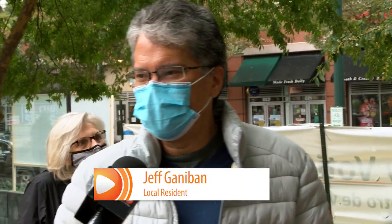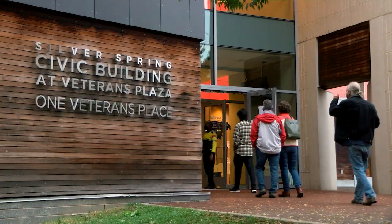I want to get here early, make sure I put my vote in. I'm super excited to be here. I think it's important to have a say in our democracy.